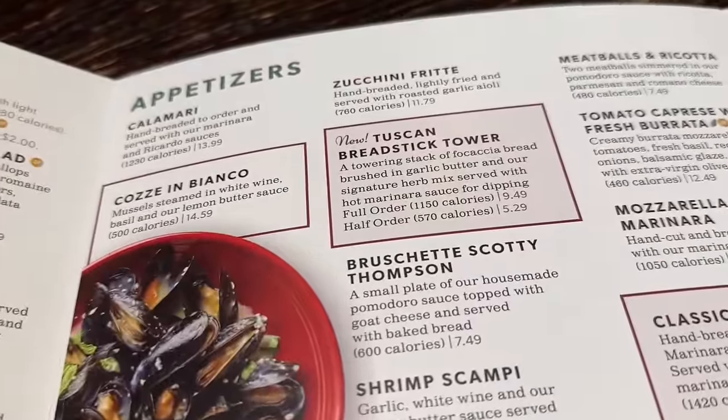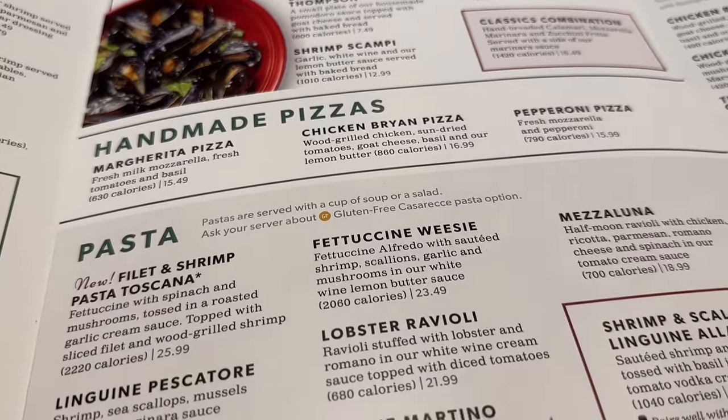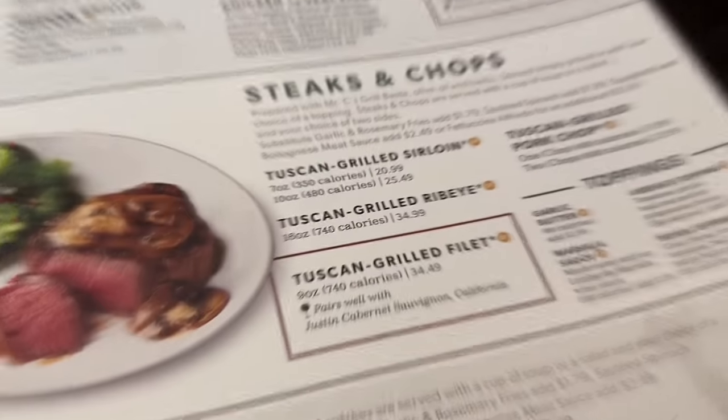Here at Carrabba's, they've got appetizers like calamari, a new Tuscan breadstick tower, meatballs and ricotta. They've got handmade pizzas, pasta, specialties like chicken brian, and steaks. Today we're going to be getting the classics combination for our appetizer at $16.49. We're also getting a pepperoni pizza at $15.99. Catherine, for her entree, is having the linguine pescatori at $24.99. And for me, the most expensive steak on the menu, the Tuscan grilled ribeye, $34.99. We're getting the most expensive steak to find out how good the food gets at Carrabba's — that should be the best. Let's find out.